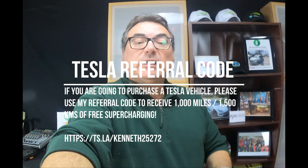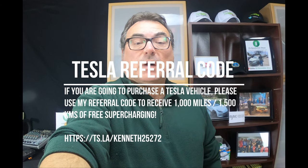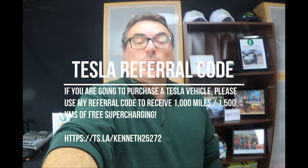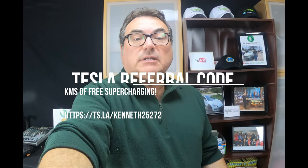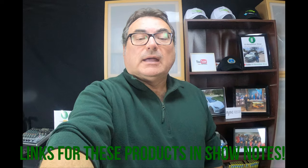That's it for this edition of Tesla Timeouts. Thanks very much for watching. If you are looking to buy a Tesla, please use my referral code — you'll get 1,500 kilometers of free supercharging, and it'll help me get some supercharging miles as well. I'd appreciate it a lot. Thanks everybody for their support, and until the next show, please stay safe — we'll see you then.